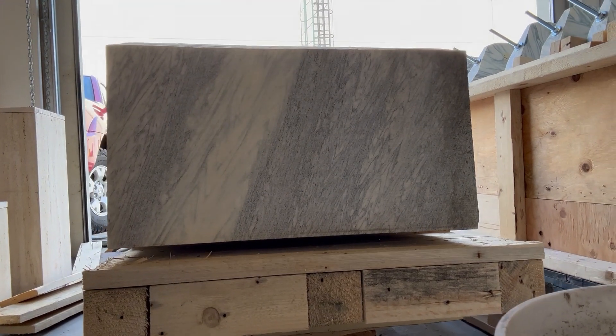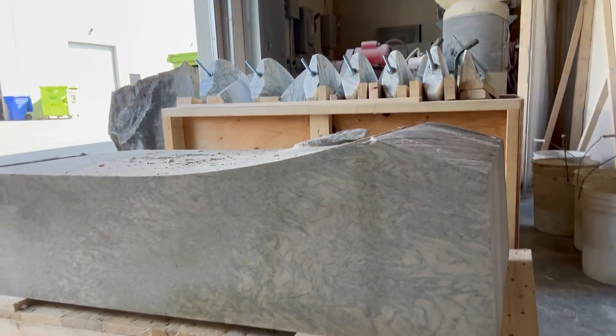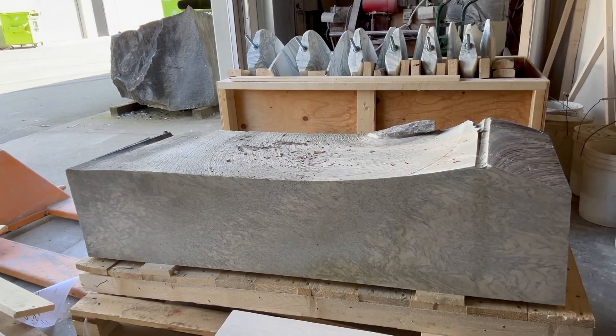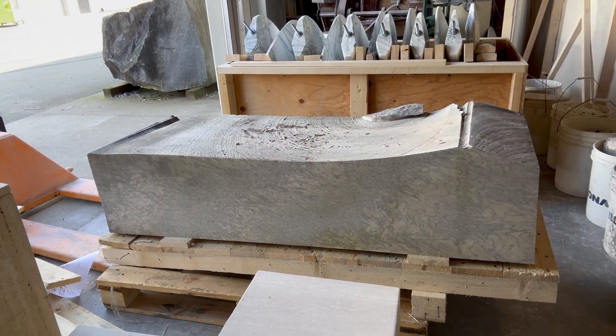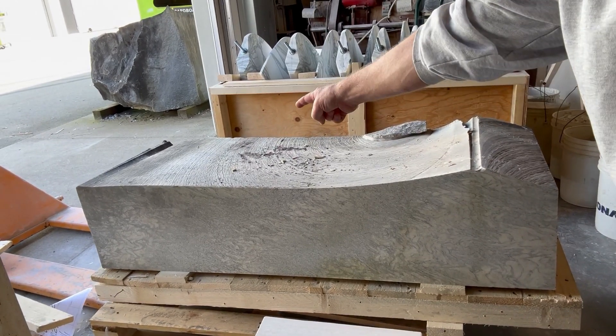This is a block of Cipollino marble which has come from Artco SRL, a marble supplier for me in Ceravezza, Italy, and I'm going to be creating two more sculptures from that end of the stone.